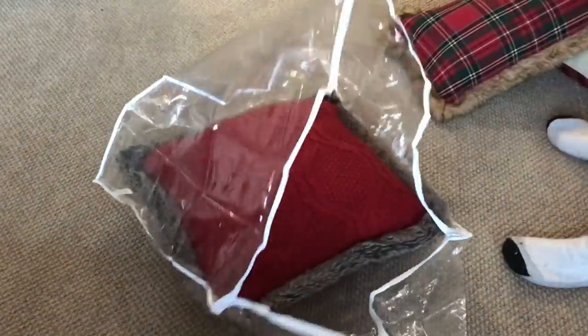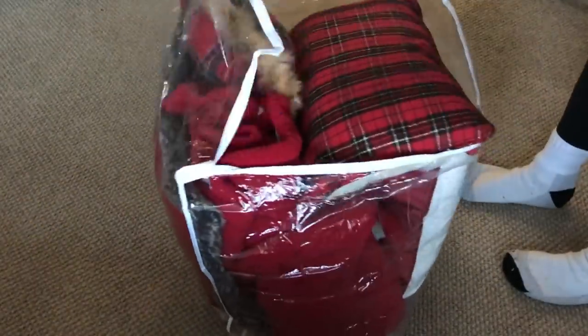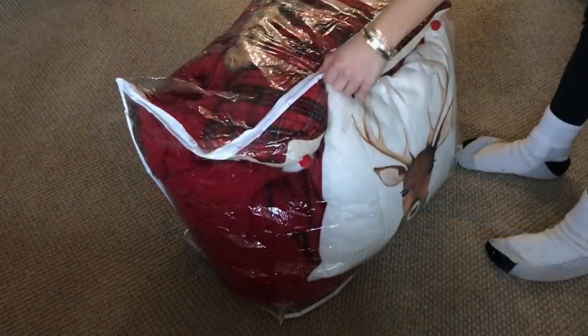I also picked up this large comforter bag. It's meant for a comforter, but I like to use these for decorative pillows and blankets for the season. I'm going to put all of my Christmas pillows and blankets inside. I really love these bags because they're clear so you can see exactly what's inside wherever you store them.